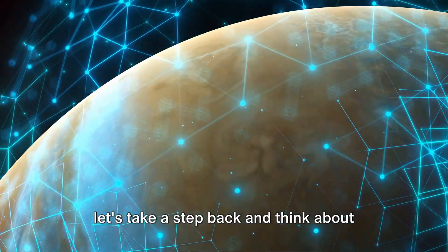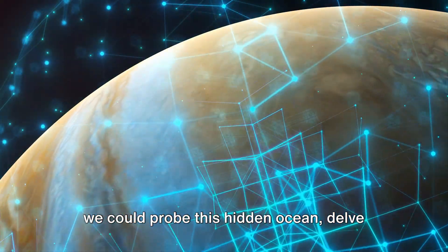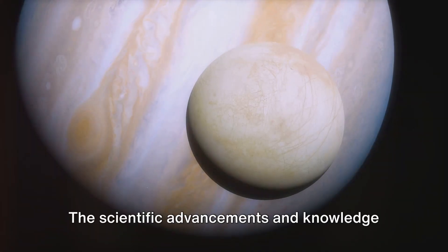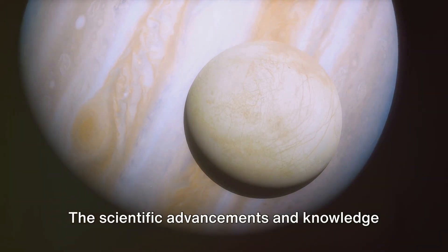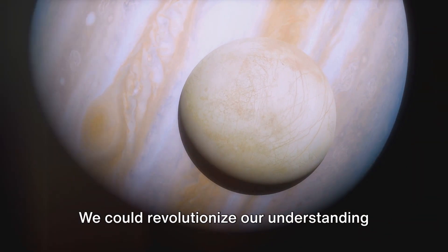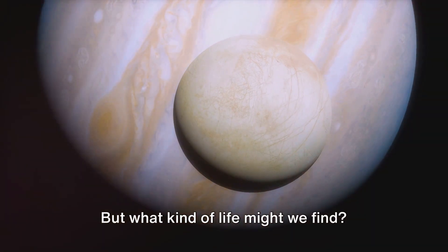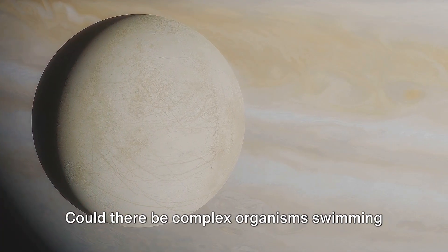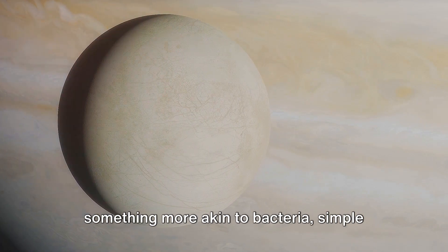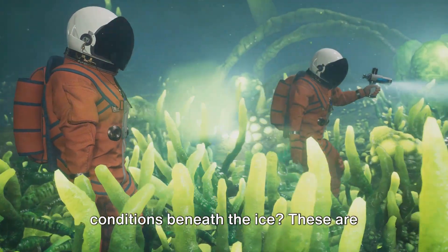If we set up a research base on Europa, we could probe this hidden ocean, delve into its mysteries, and possibly uncover the secrets of alien life. The scientific advancements and knowledge we could gain from exploring this ocean are unprecedented. We could revolutionize our understanding of biology, geology, and the very nature of life itself. But what kind of life might we find? Could there be complex organisms swimming in the deep, dark waters? Or would it be something more akin to bacteria, simple organisms that can withstand the harsh conditions beneath the ice?